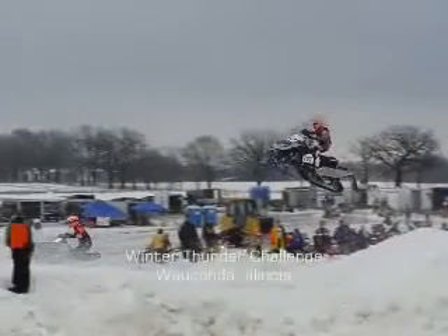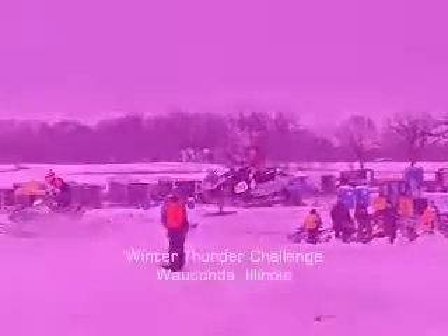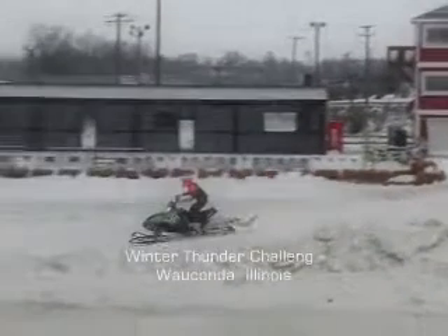Are you ready to experience the Midwest's most exciting racing series on snow? The Winter Thunder Challenge at the Gulf Farm in Wakanda is the only place to watch high-flying, high-energy, high-octane snowmobile racing. See the region's best snowcross riders battling it out for cash and pride.